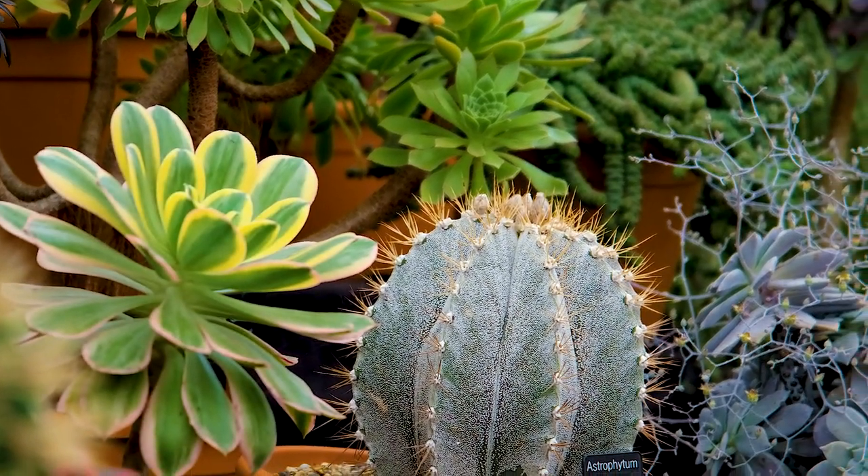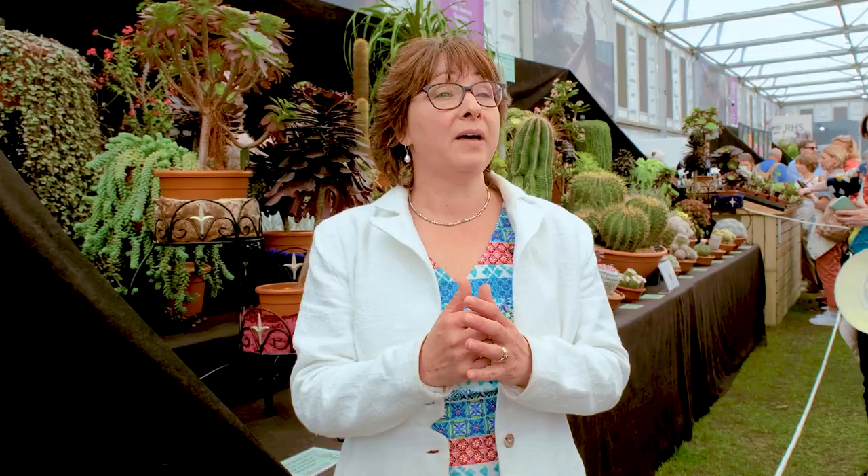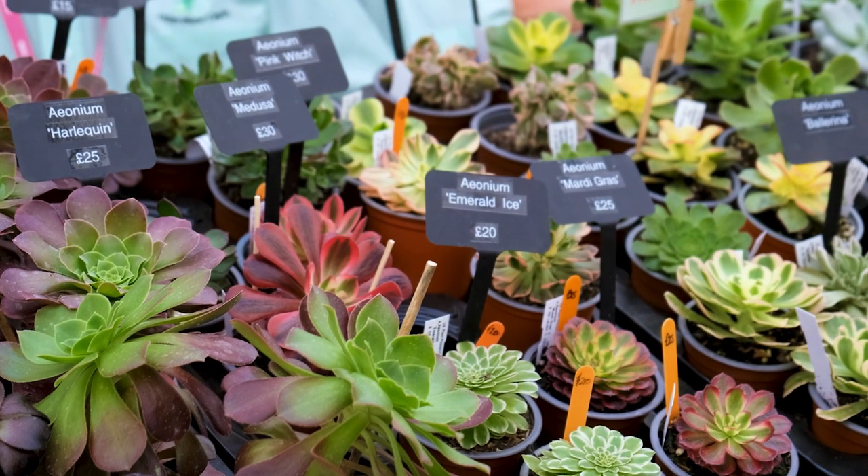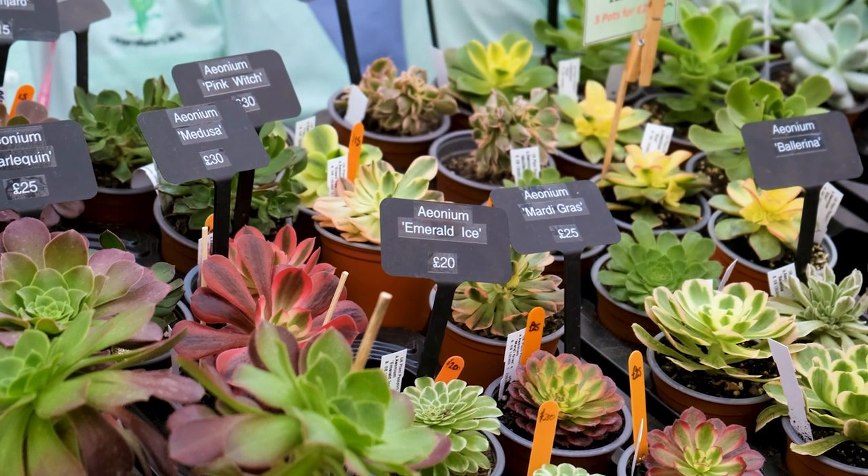A lot of the Mediterranean plants are being featured in the Sarah Price Garden this year, and that includes a lot of our things which are aeoniums and succulents. Our plants you can't really plant in a normal British garden.